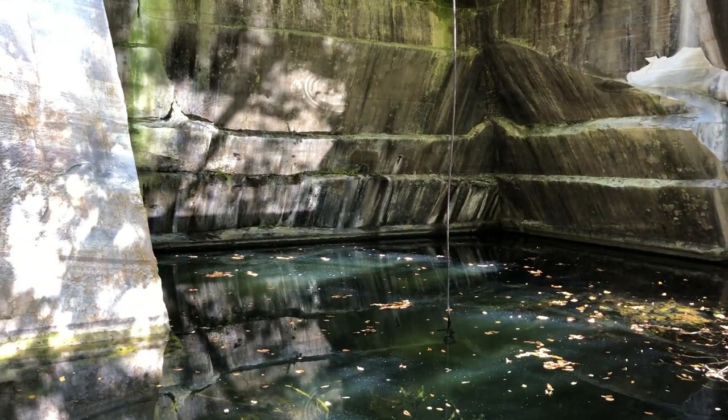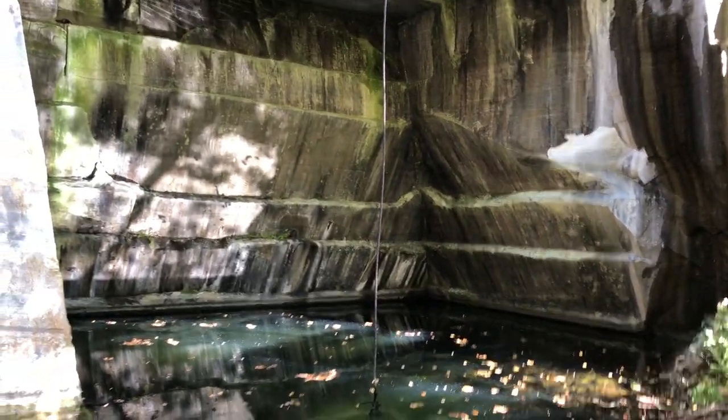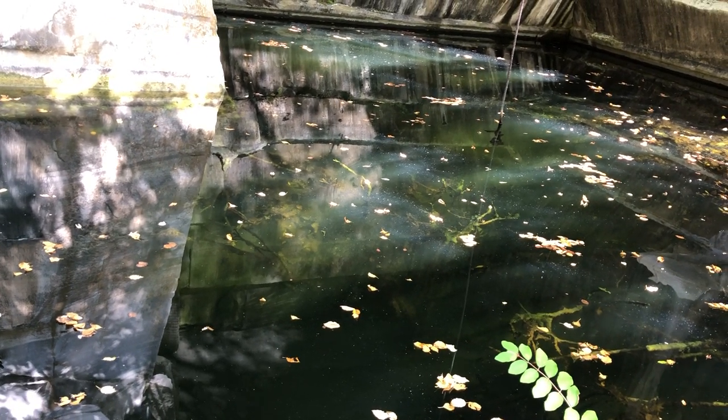Echo! Echo! Yeah, it looks like it could be six feet deep or so. And there are mosquitoes here.